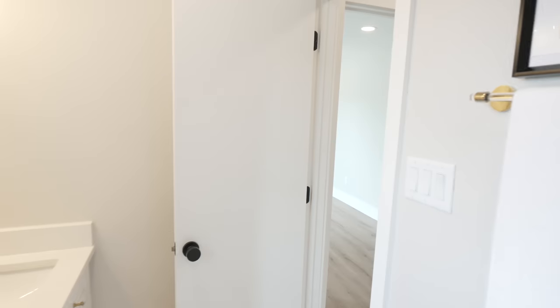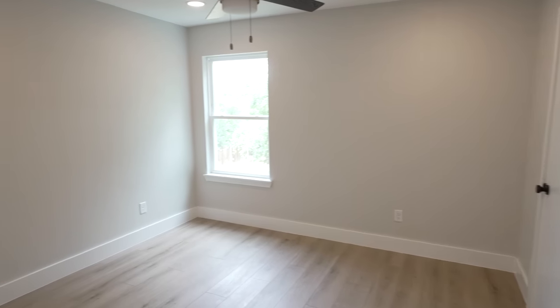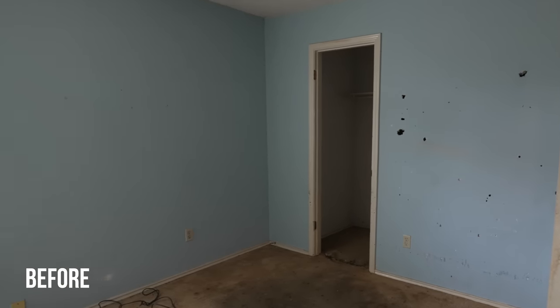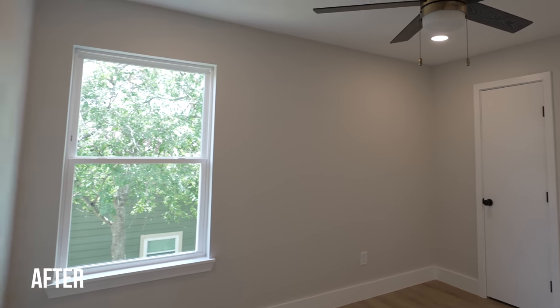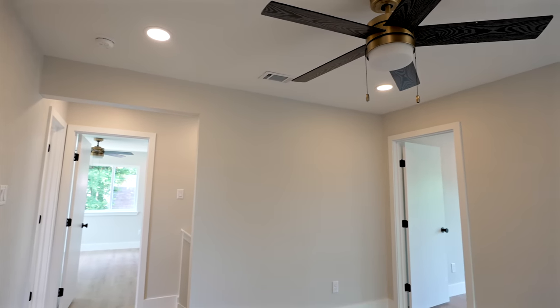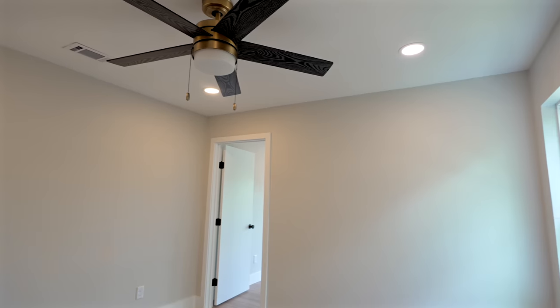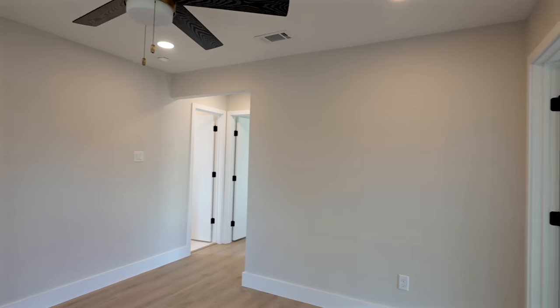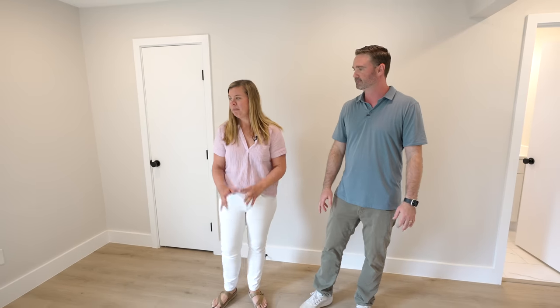The former chapel bedroom is now a nice flex space. When we discovered the new additional space — thanks to the rats — we had a slightly awkward layout situation with this room. But it works perfectly as a bonus space: office, playroom, workout room, or nursery. It splits the two bedrooms as a nice common area.